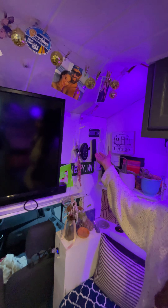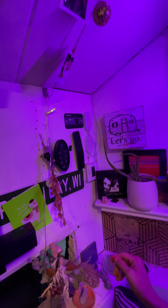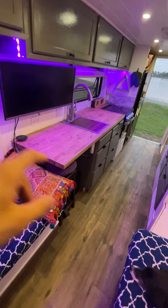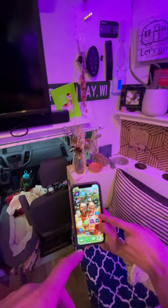Right over here we have all of our control panels. We have our inverter — just flip it on. Here is our thermostat which controls our air conditioning and our propane heater, which is ducted all throughout the van through the floor, in the bathroom, and up in the front. This thing gets really toasty warm.